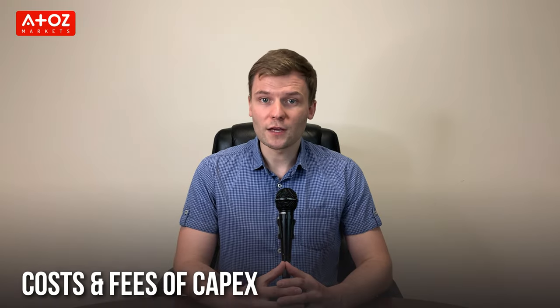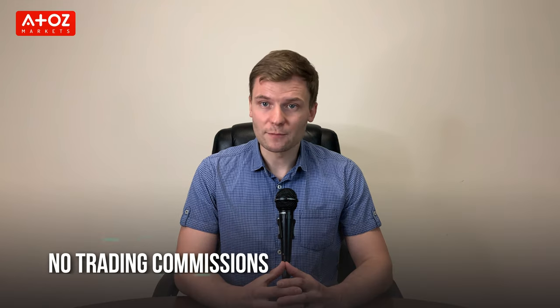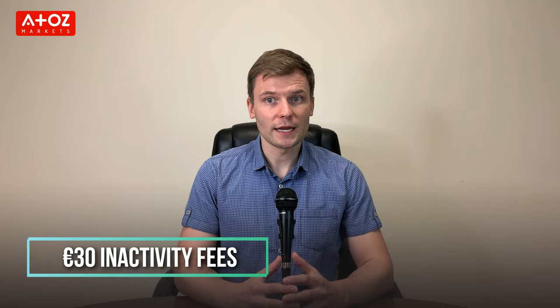How much is the trading cost with CAPEX? CAPEX is a broker with no trading commissions. CAPEX's spread on EUR/USD averages around 1.8 pips. The broker provides up to 1:200 leverage. Remember, leverage can magnify both profits and losses — use leverage wisely. CAPEX has a 30 EUR activity fee if your account is inactive for more than 3 months. CAPEX does not include any other costs or commissions for trading and using its tools.